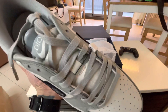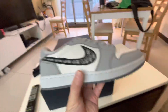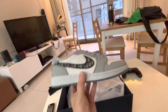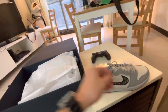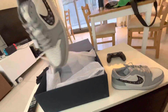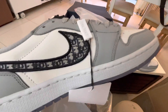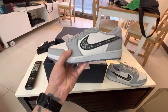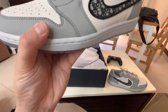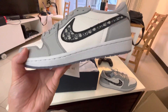Oh, oh man — it smells good! Look at those. Pretty cool. All right, man. Those are nice — good beater shoe.